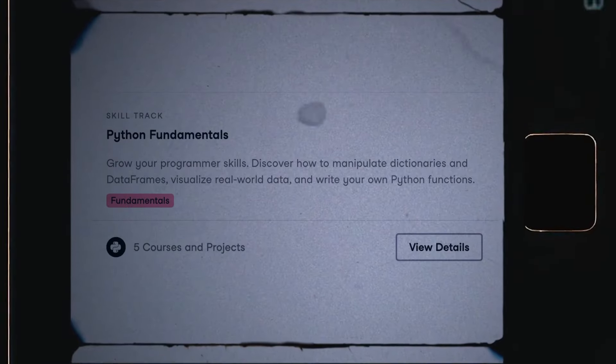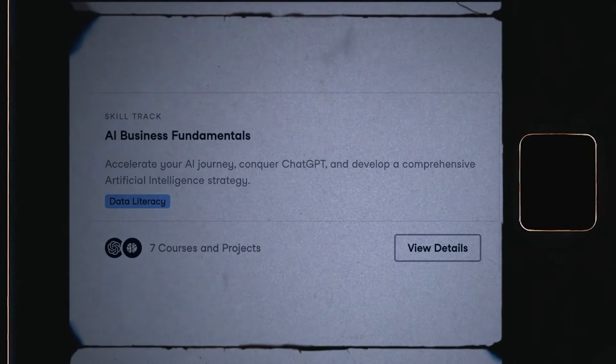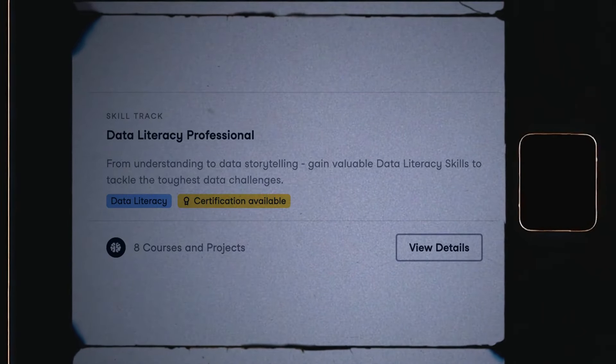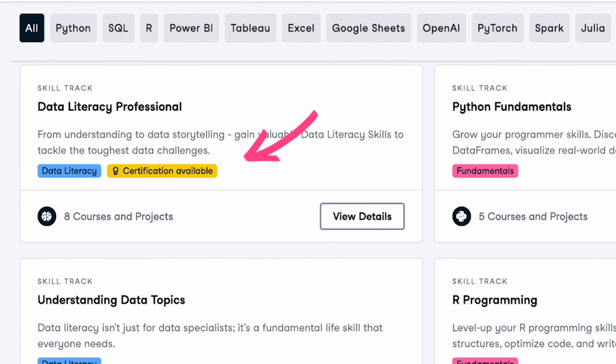They offer a lot of different skill tracks: Python, SQL, R, Power BI, Tableau, Excel, Spreadsheet, Julia, AI, and Machine Learning, as well as basic data literacy. For some of these, you'll notice that it says certification available, which we're going to talk about later as well.